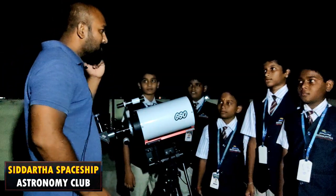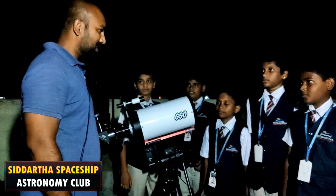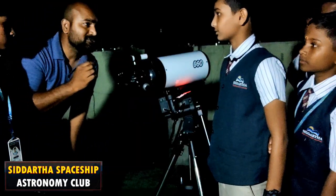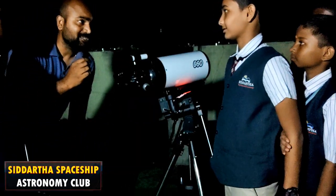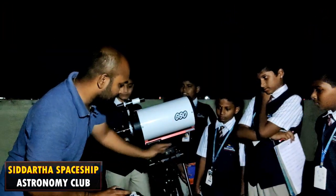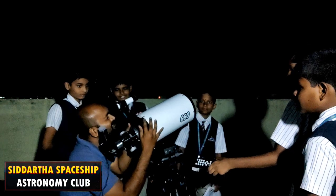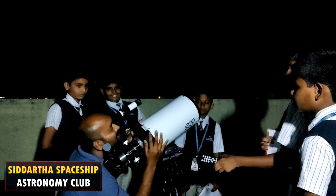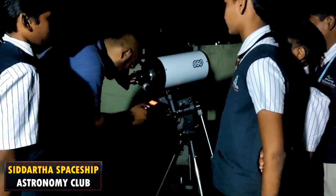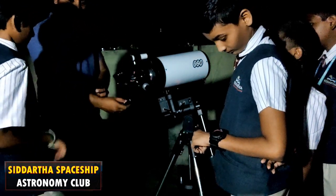Welcome to the Siddhartha Spaceship Astronomy Club. I'm going to show you some mountains on the moon. You ready? Yes. I'm going to turn it on — go see.